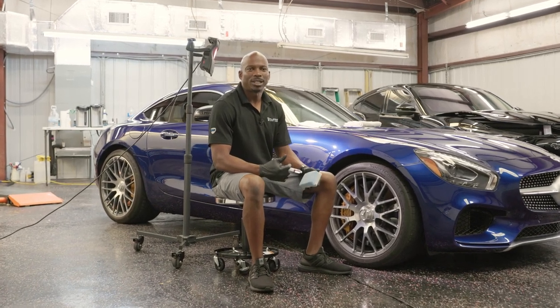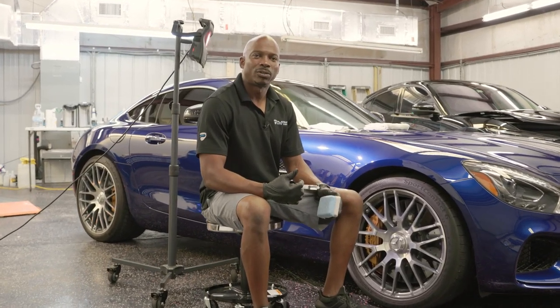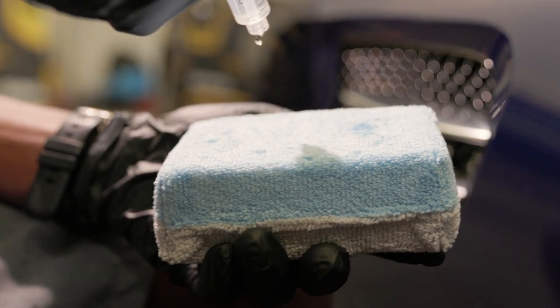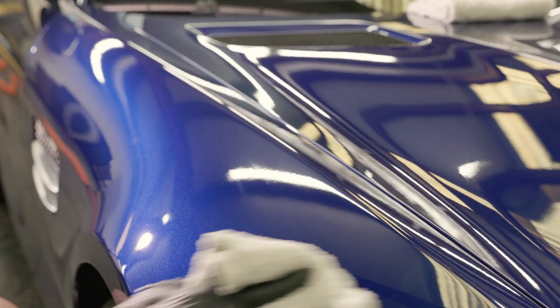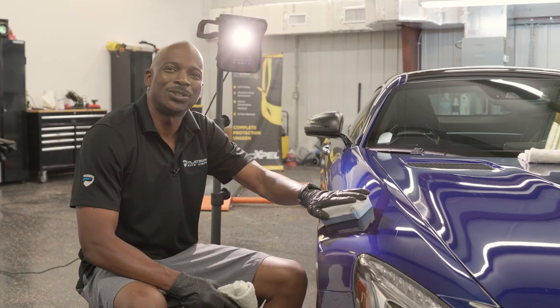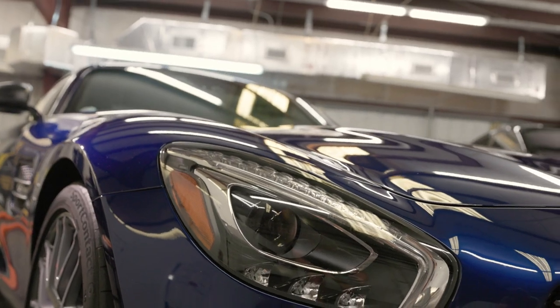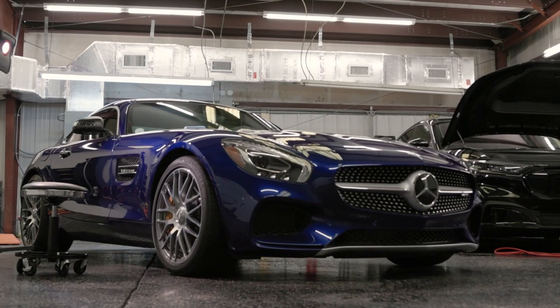Most people are familiar with waxes, which enhance and help protect your paint, but ceramic coatings are replacing waxes. Ceramic coating is a glass-like coating that hardens over your paint and lasts for years. Ceramic coatings bond to your vehicle surface to enhance the gloss and shine. It's extremely glossy and it leaves your vehicle looking better than new.